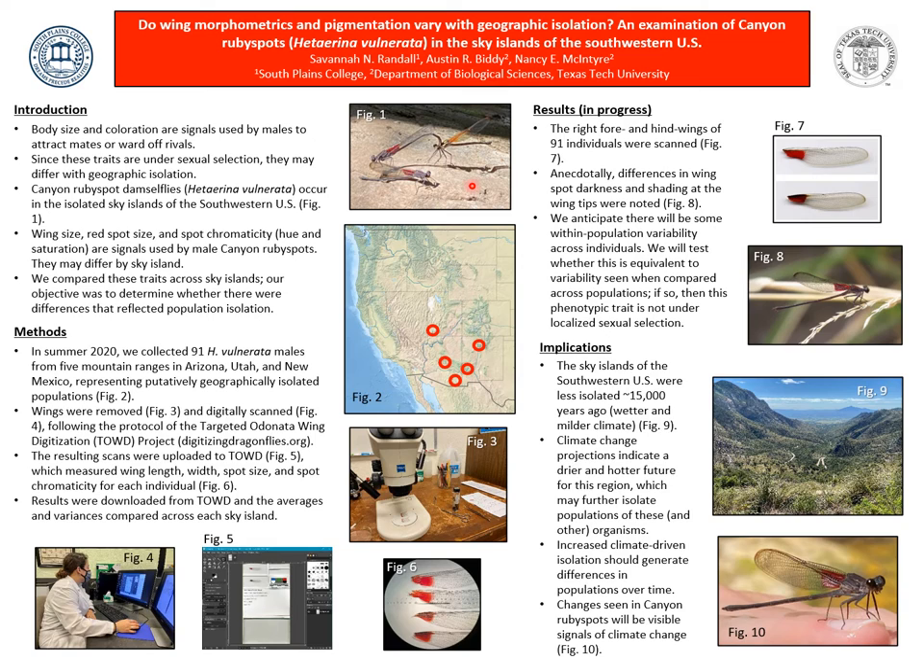In Summer 2020, we collected nine males from five sky islands in Arizona, New Mexico, and Utah, shown in Figure 2. We identified one, two, three, four, five sky islands.